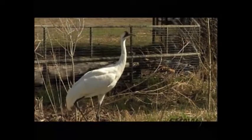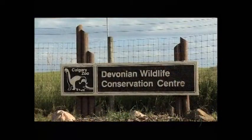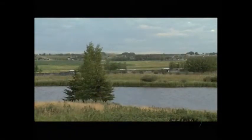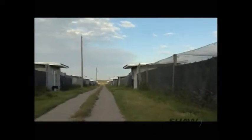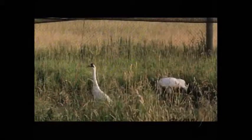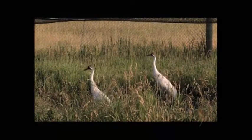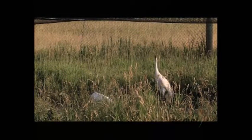A major contributor to the ongoing efforts of protecting the whooping cranes is the Calgary Zoo. The Devonian Wildlife Conservation Centre is an off-site facility of the zoo that has breeding programs for endangered species like the whooping crane. It's really important that the Calgary Zoo plays a big role because this is an Albertan story. The only remaining population migrates to Aransas, Texas to overwinter, but its breeding grounds are in Alberta in Wood Buffalo National Park.